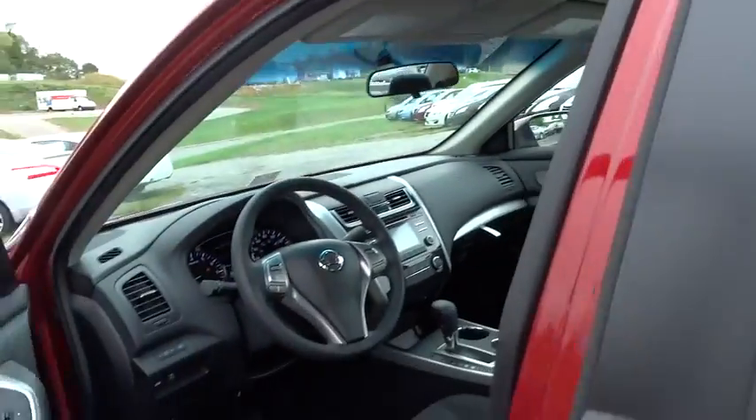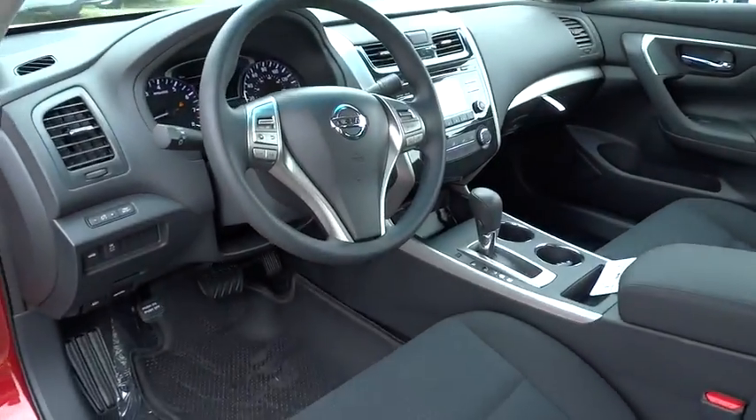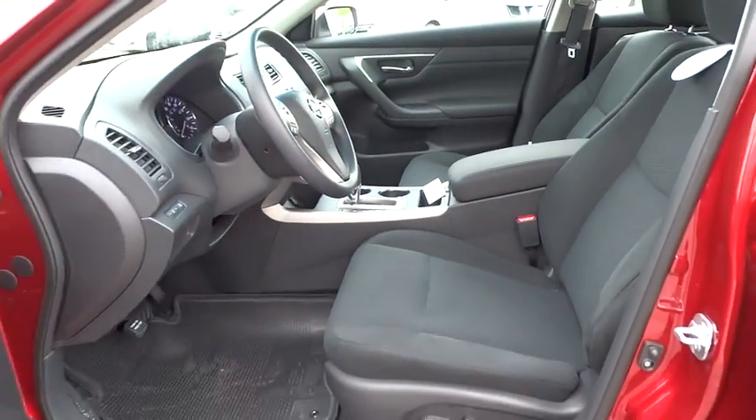Bluetooth, power steering, adjustable steering wheel, driver airbag, four-wheel disc brakes, cruise control.